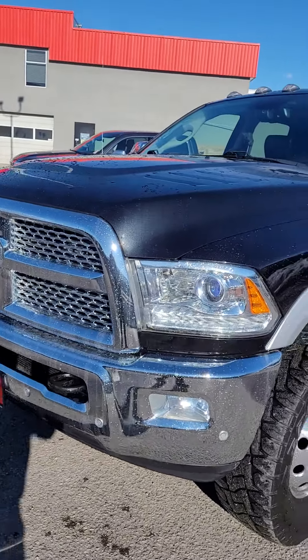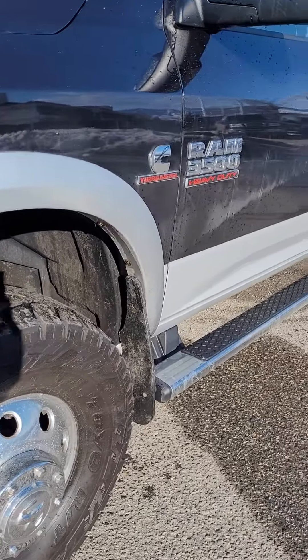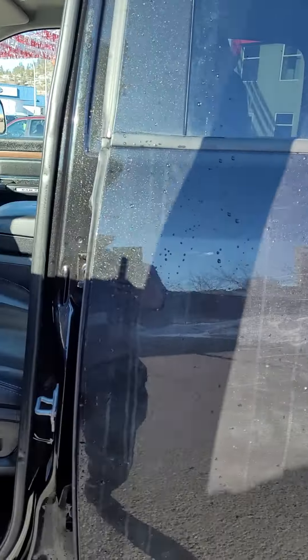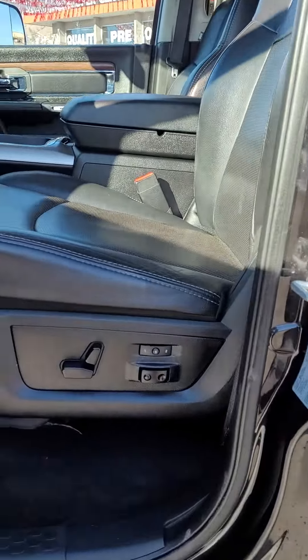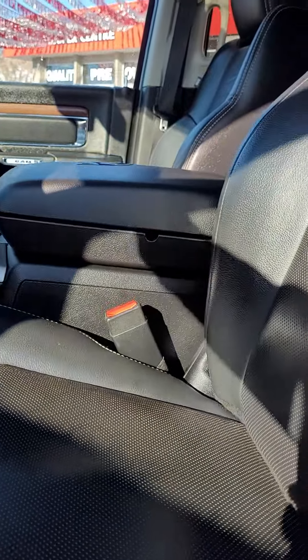Projector-style headlamps, LED daytime running lights, brand new tires, running boards, obviously a tow package, chrome handles. It also features a gateway adjustable seat, completely adjustable lumbar with all sorts of programmable positions.